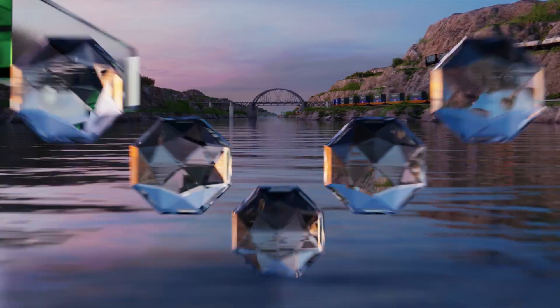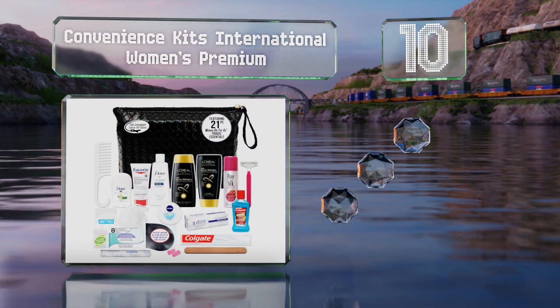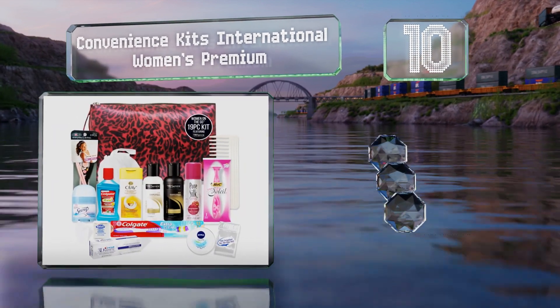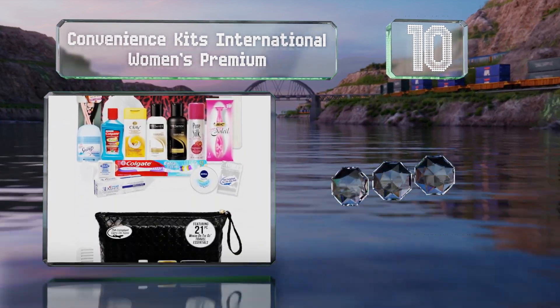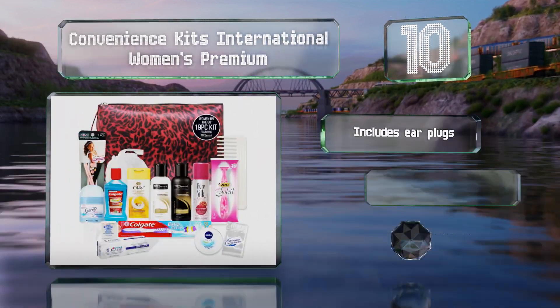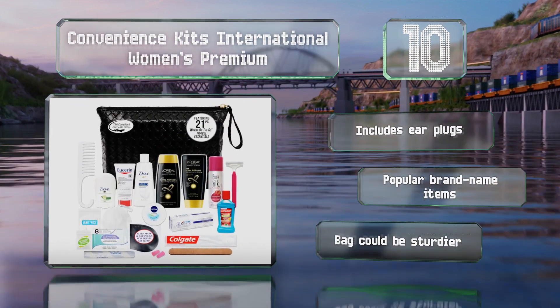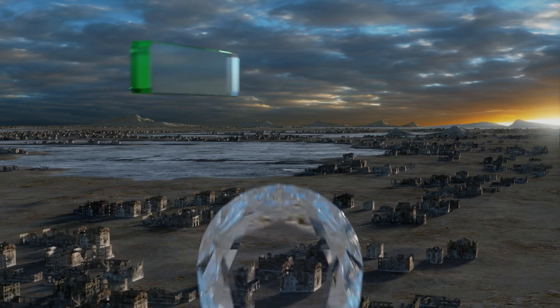Starting off our list at number 10, the 21-piece Convenience Kits International Women's Premium is the equivalent of miniaturizing the entire contents of your bathroom, so you'll always be ready for spur-of-the-moment trips. It includes earplugs and is made up of popular brand name items. However, the bag could be sturdier.